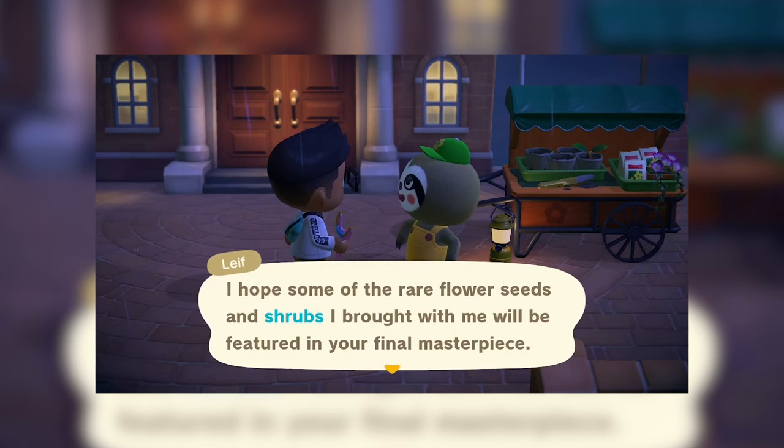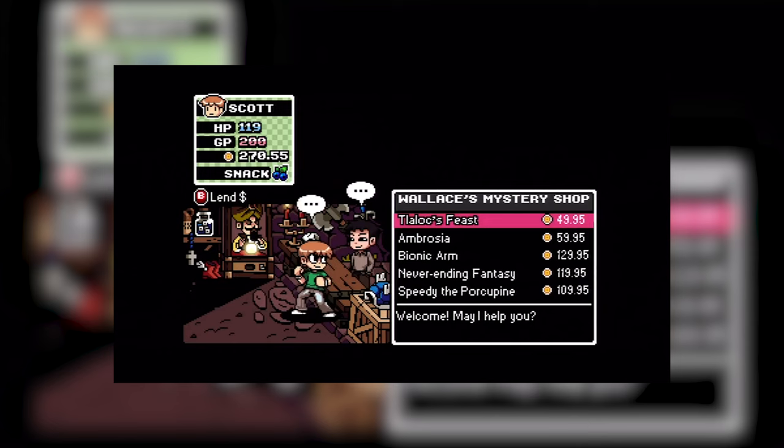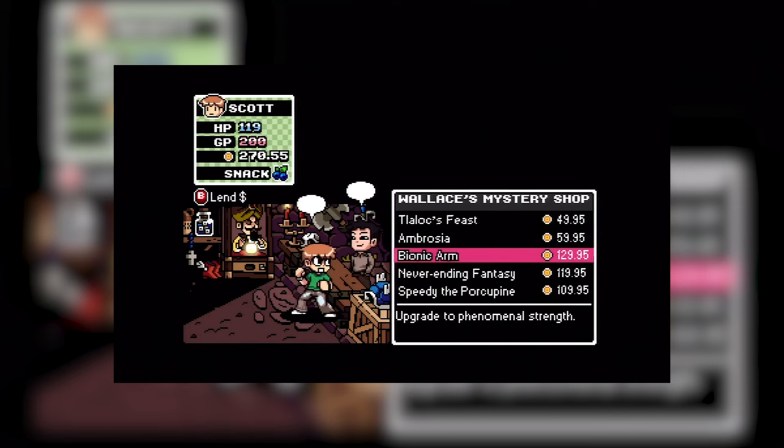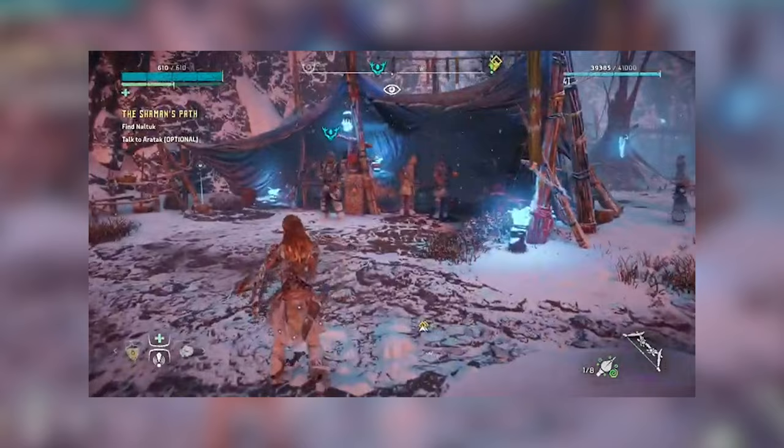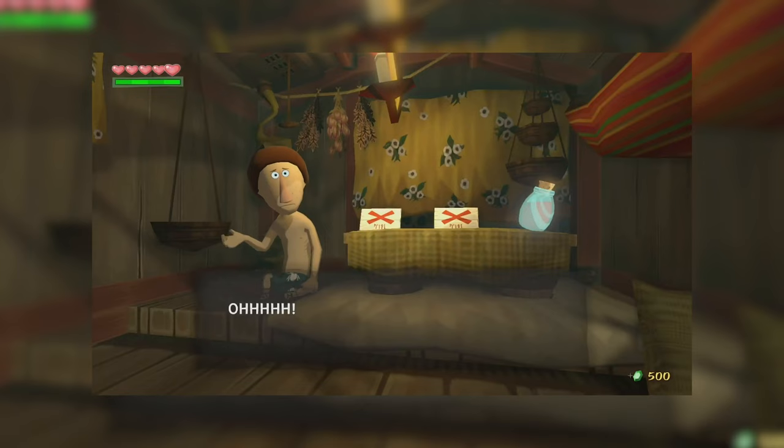Shopkeepers are always such a cool element of things like games too. It can be an archetype that stands out as a fresh reprieve from heroes and villains. A shopkeeper can simply be retailing items, or they can be the craftsman behind the items you're buying, which of course on this channel resonates super strong.